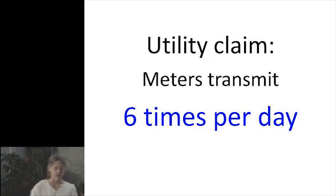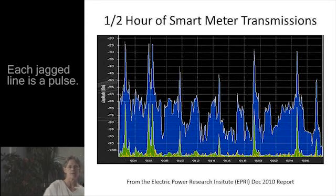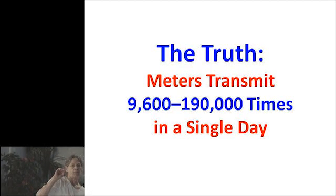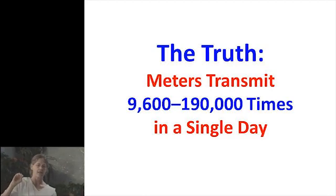The utilities say they transmit six times a day. Here's a half hour of smart meter transmissions done by the Electric Power Research Institute, which is an arm of the electric industry. You can see in a half-hour period how many times these meters are transmitting. The truth is, the meters transmit 9,600 to 190,000 times in a single day.